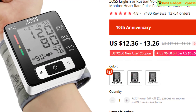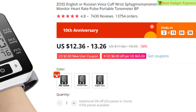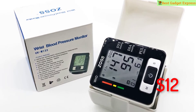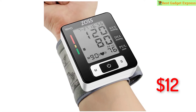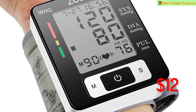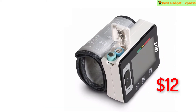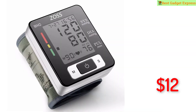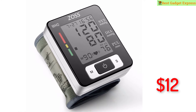Number six is the Zoss English or Russian voice cuff wrist sphygmomanometer, blood pressure monitor, heart rate pulse portable tonometer. Brand name Zoss. Features: liquid crystal display screen, automatic pressurization mode, electronic air release valve, health care portable home use, available in Russian and English voice. This is the best option for you to buy.